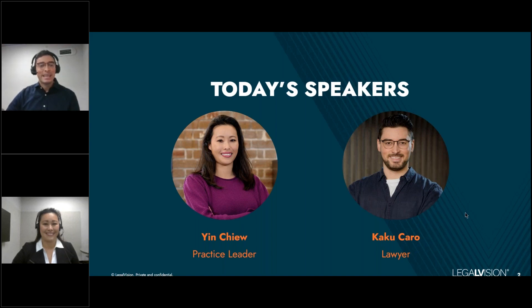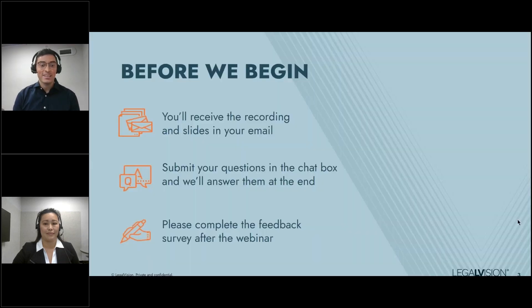Before we begin, just a couple of housekeeping items. You will receive a recording of the slides and of this presentation via email. You can submit your questions via the chat box any time throughout the presentation — we'll cover those at the end of this webinar. And last but not least, please do complete a feedback survey after the webinar has finalized, as this would really help us manage upcoming presentations.